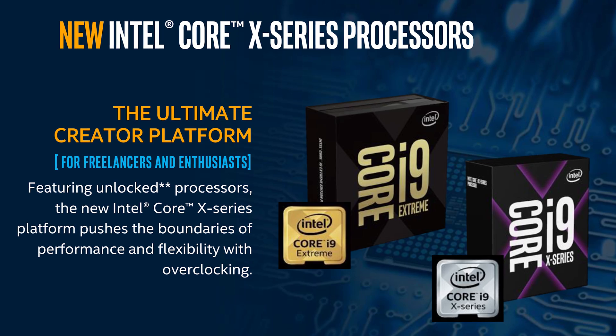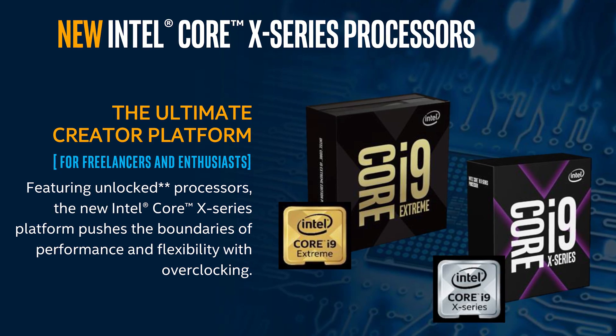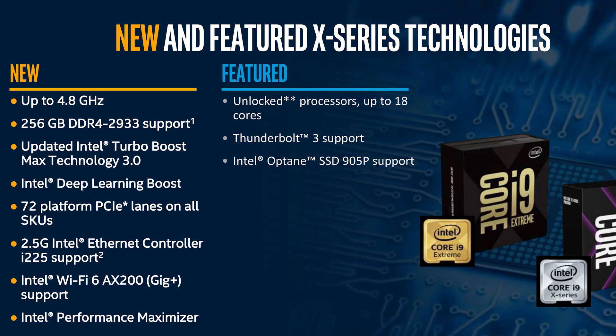Obviously as soon as you move into HEDT and you have Threadripper third-gen, it completely blows all the Intel processors out of the water. But we wanted to show you the results nonetheless.